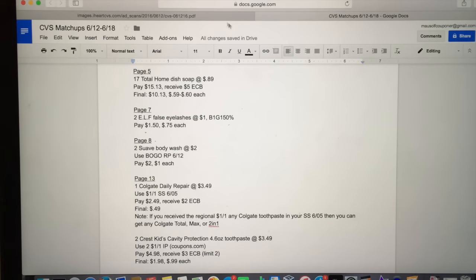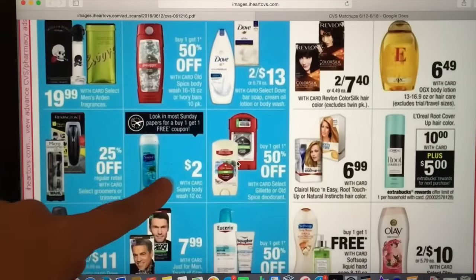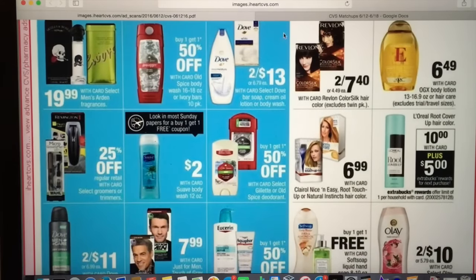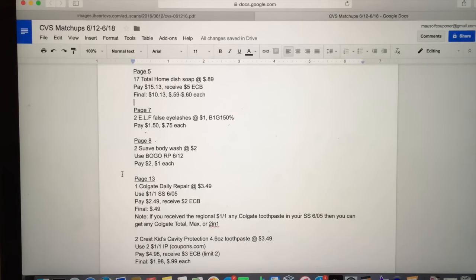Next, let's talk about the Suave body wash. It is on sale for $2 this week. Pick up two of them at $2 each and use the BOGO coupon coming out in the Red Plum 6/12. You will pay $2, which makes them $1 each.